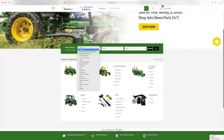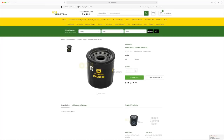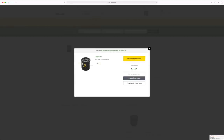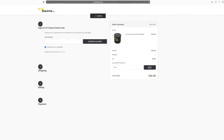247parts.com is for those of you who are John Deere owners — whether you have a mower, a gator, a tractor, or a skid steer — anything John Deere. You go to their website and they're going to have the tools, the accessories, the parts, the oil, the blades, whatever it is. Just add it to your cart and enter code GWT for your savings at checkout.